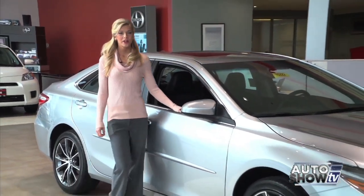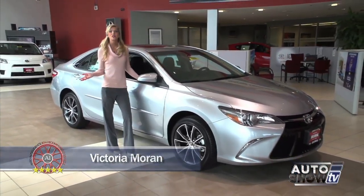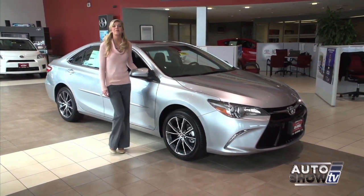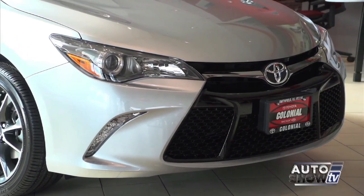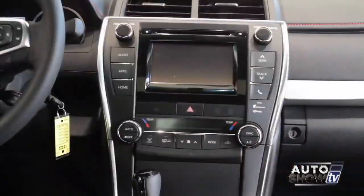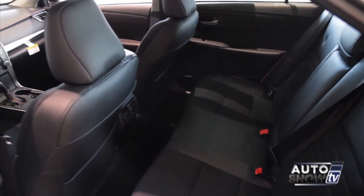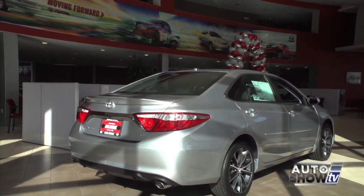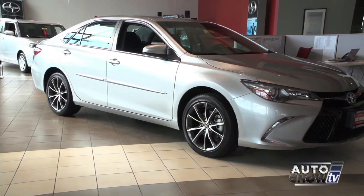Today we're at Colonial Toyota in Smithfield, Auto Show TV's Toyota experts. They're going to introduce us to the nicely redesigned 2015 Camry. Looks like they've made a terrific mid-size sedan even better. The first thing you notice is the aggressive new design in front with a sport mesh front grille and LED headlights. Beyond the good looks is new technology and safety, a quieter cabin, and more comfortable ride. The new Camry is available in a host of trim packages, even three hybrid trim levels.